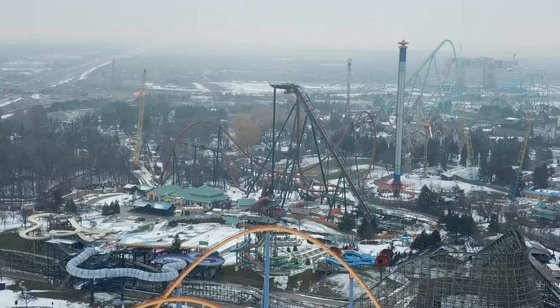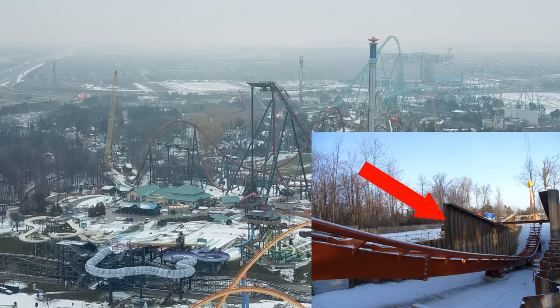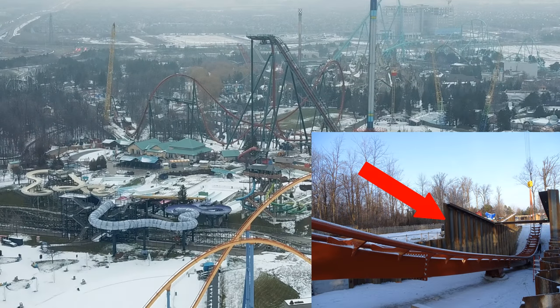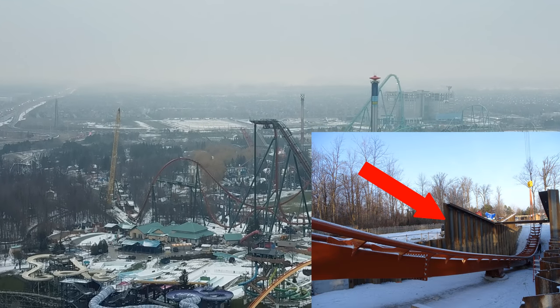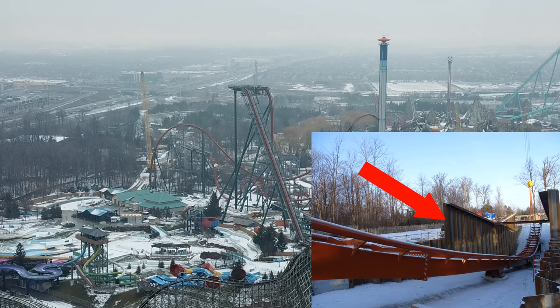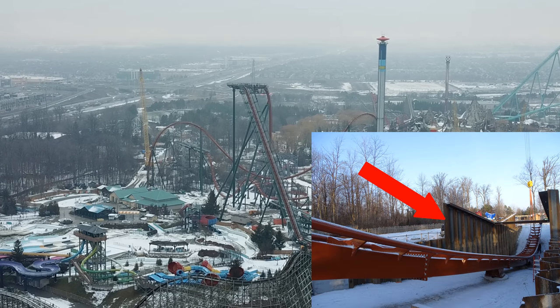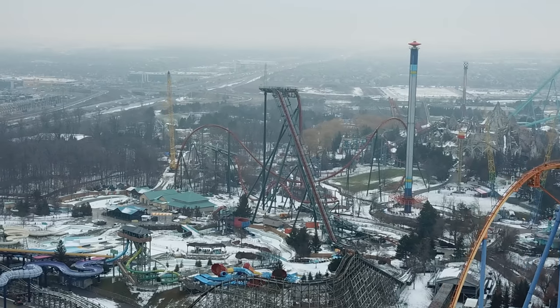We have interesting news from Wonderland's blog today. The portion right after the vertical loop is actually going to house some theming — you're going to travel through a mine shaft before you hit the Immelman and head over to the MCBR. That's really cool. This coaster is getting more and more unique the more we learn.